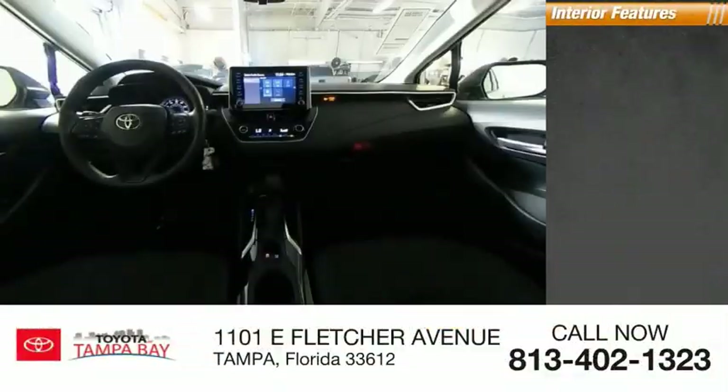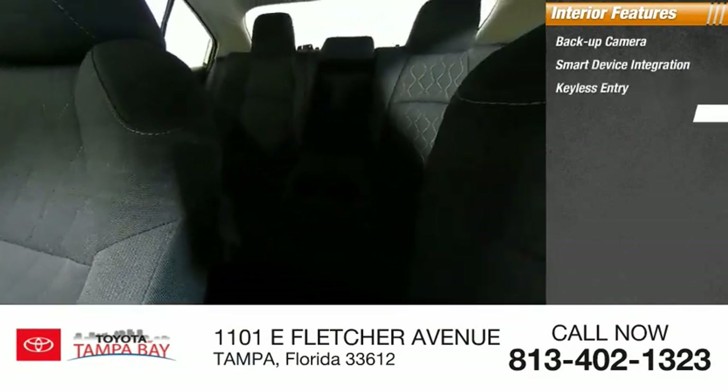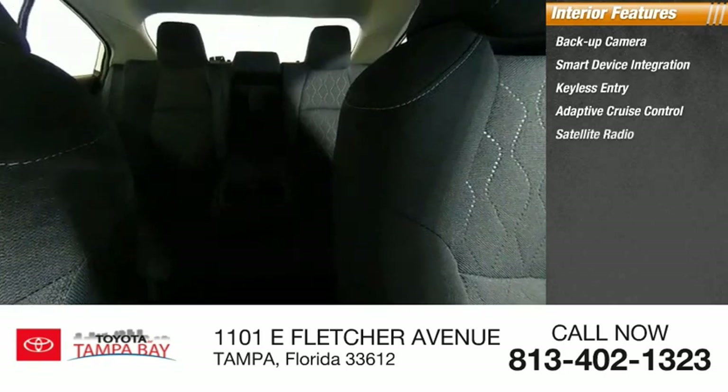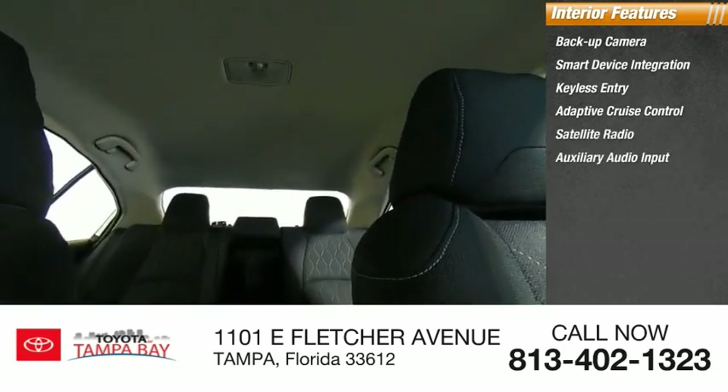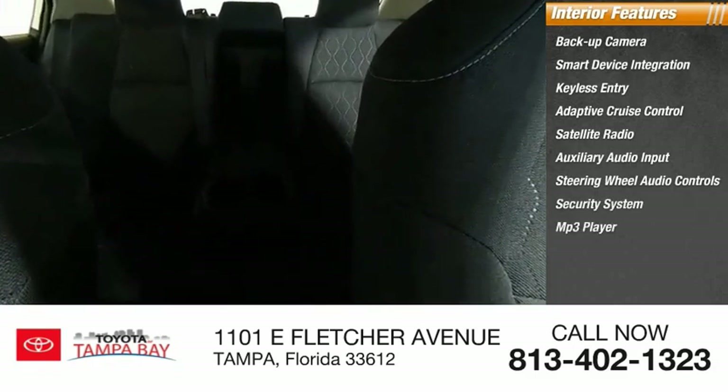Inside you'll find a backup camera, smart device integration, keyless entry, adaptive cruise control, satellite radio, auxiliary audio input, steering wheel audio controls, security system, MP3 player, and lane departure warning. Your new ride is just a phone call away.